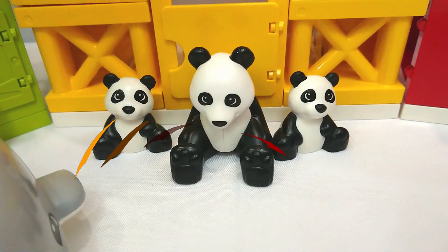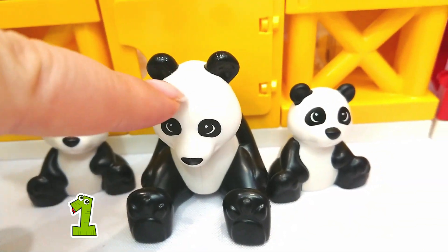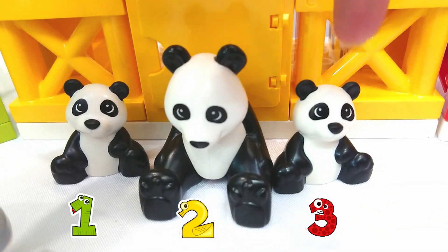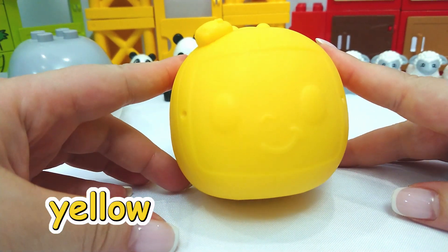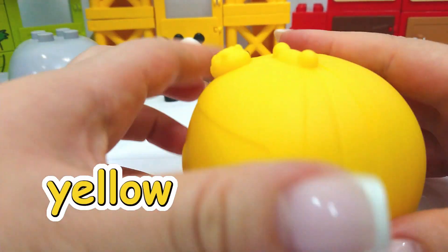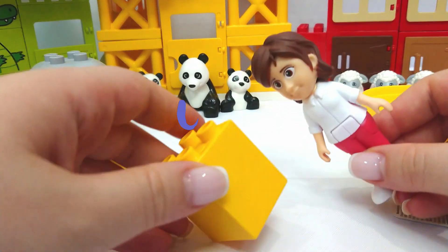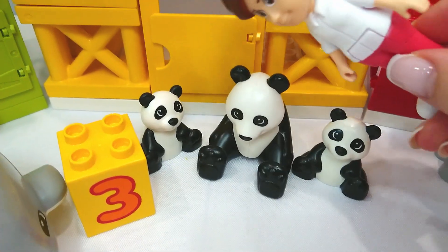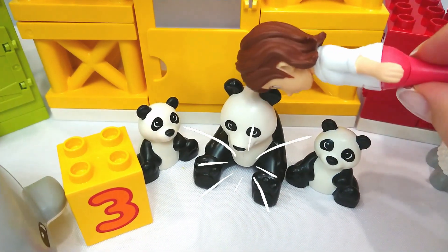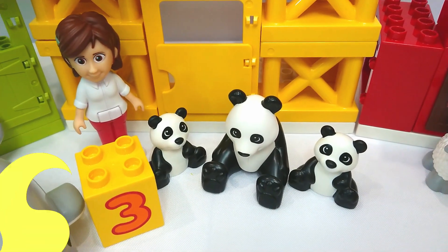And now we have pandas. Let's count. One, two, three. Three pandas. Let's find the number three. Let's try this yellow Cocoa Melon surprise. Oh, it's mom. Hi, mom. What number do you have? I have the number three. We have one, two, three pandas. Three pandas. Good job.